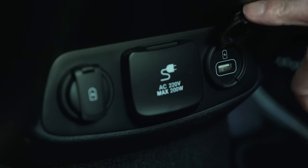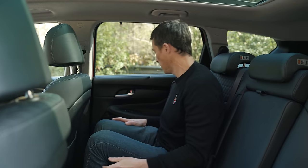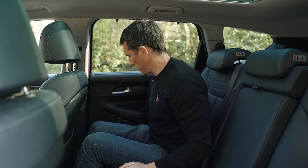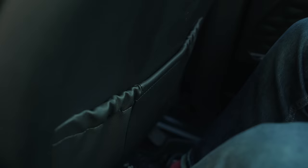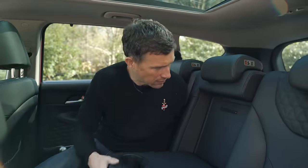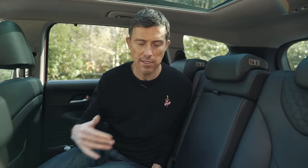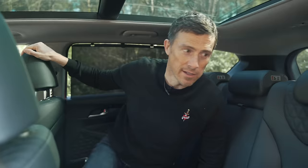In the rear there's a small storage area plus two USB charging points and a 220-volt AC socket, so you can charge a laptop if needed. Storage in the door bins is okay — fits a flask, though the shape is a bit weird. There are pockets on the seat backs and some cup holders. There's no through-loading though, so you can't carry longer items like skis. There is a sun blind, which is handy.